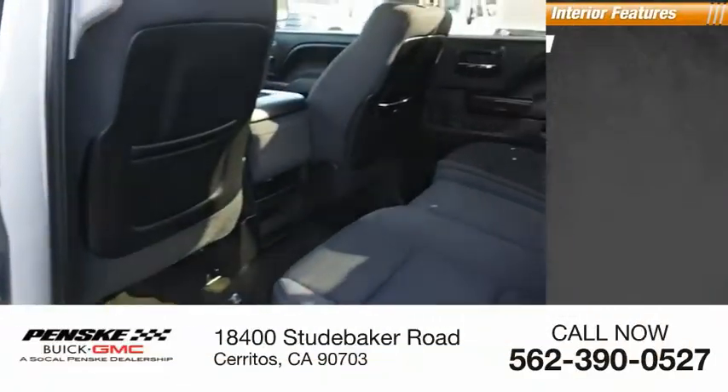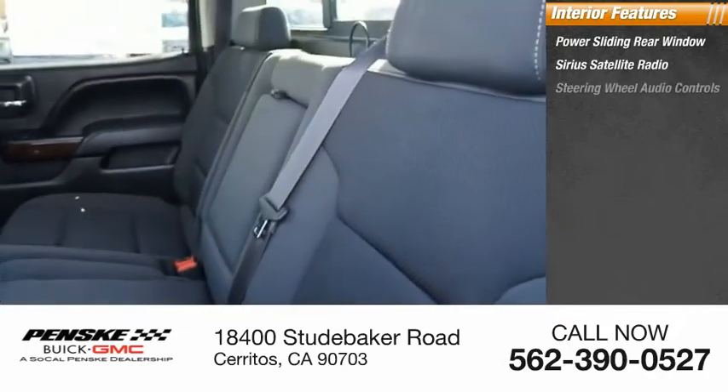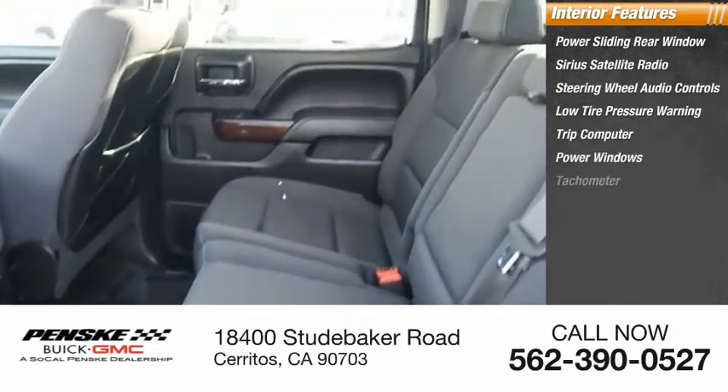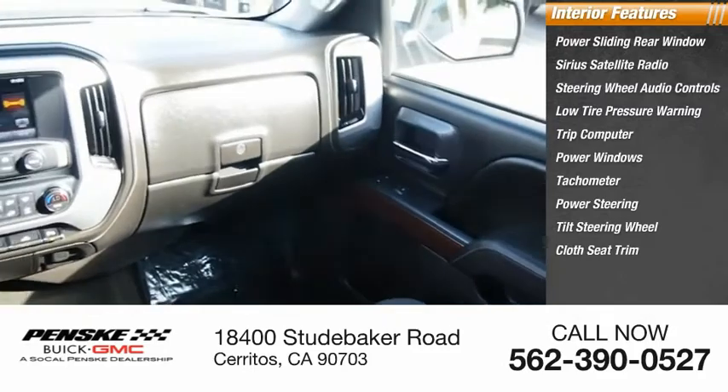Inside you'll find a power sliding rear window, Sirius satellite radio, steering wheel audio controls, low tire pressure warning, trip computer, power windows, tachometer, power steering, tilt steering wheel, and cloth seat trim.